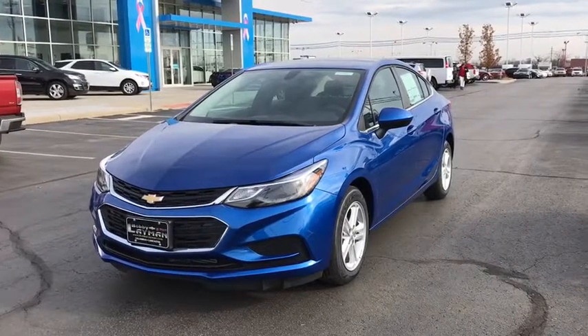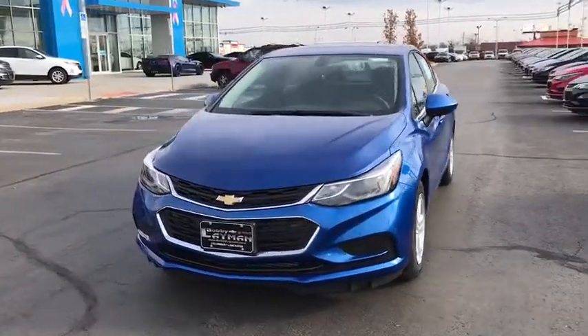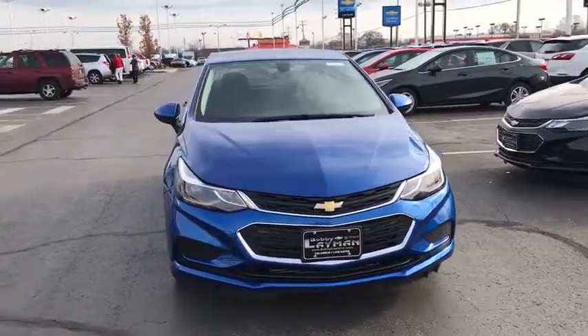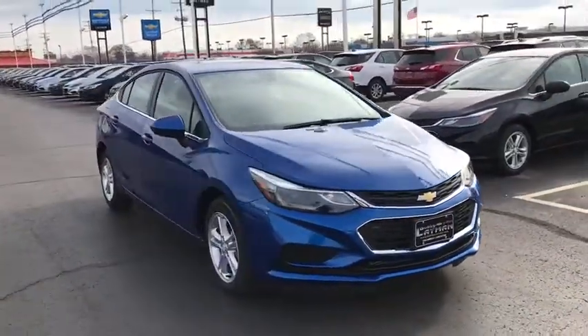The 2018 Chevrolet Cruze. The Cruze Blueprint calls for more than you'd expect. This vehicle has less than 100 miles. Here are some of this vehicle's great options.